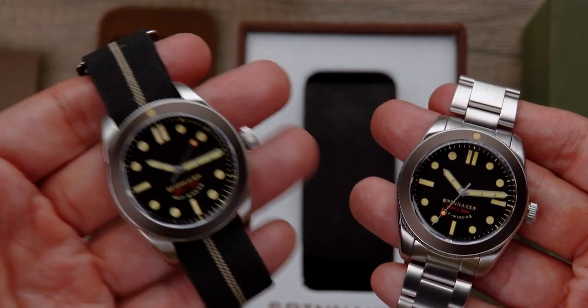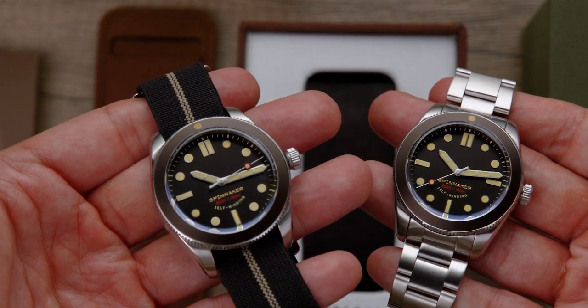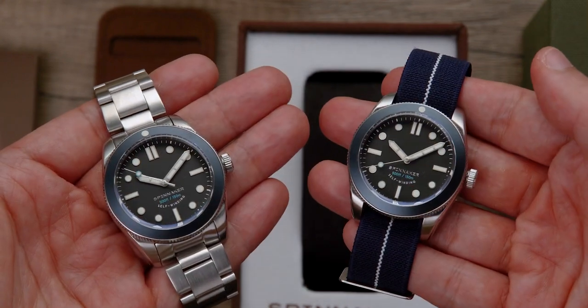The Croft 3912 is produced as a limited edition of just 150 pieces. The Croft 3912 Automatic Limited Edition comes in two colorways: Sea Rust and Storm.